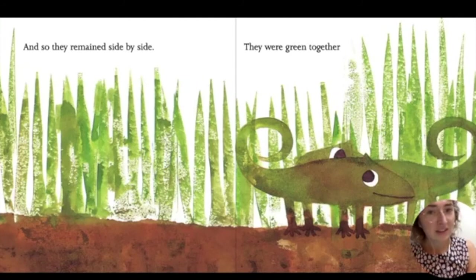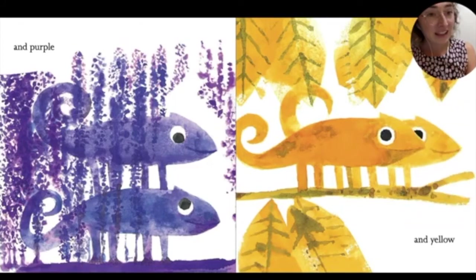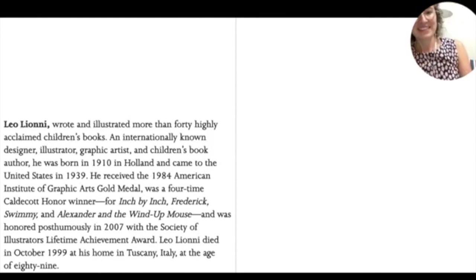They were green together. And purple. And yellow. And red and white polka dots. And they lived happily ever after. Thank you so much for reading with me. The end.